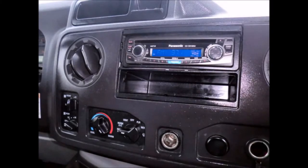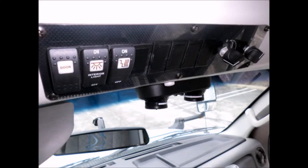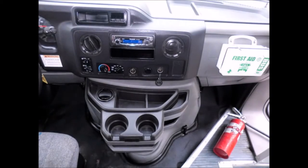AM/FM/CD stereo with speakers throughout. It has 81,360 miles on it. Interior overhead lighting and all other electronic functions work properly.